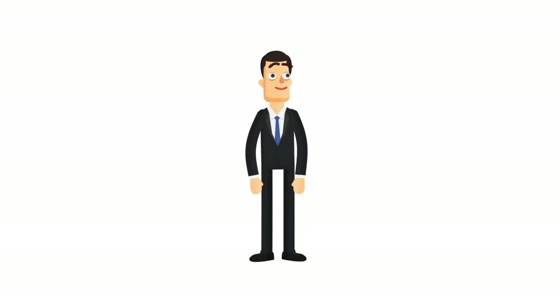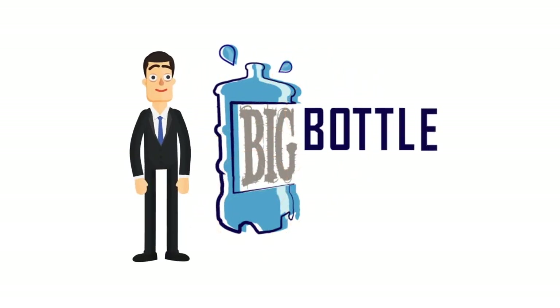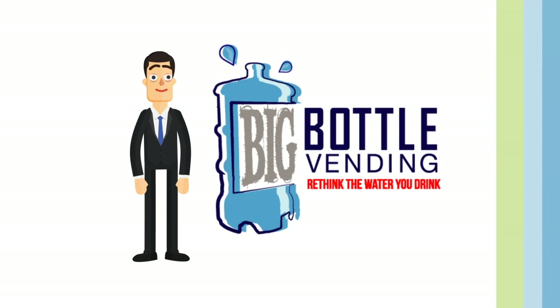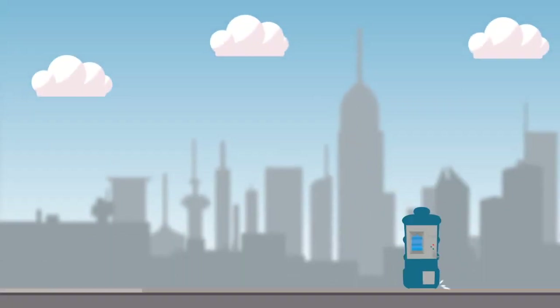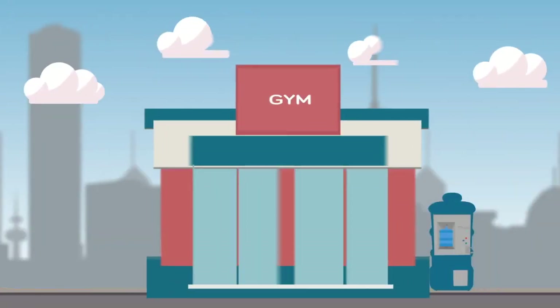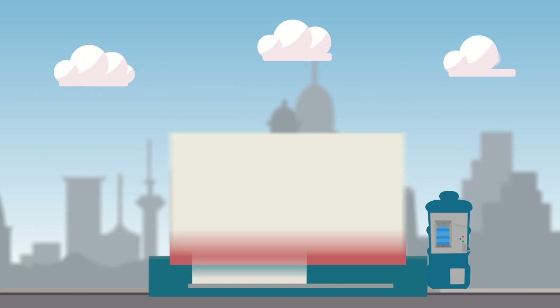Discover a new level of refreshment and convenience with Big Bottle Water Vending. Our state-of-the-art purified water vending machines make it easy to get fresh, clean drinking water at grocery stores, gyms, offices, even service stations.